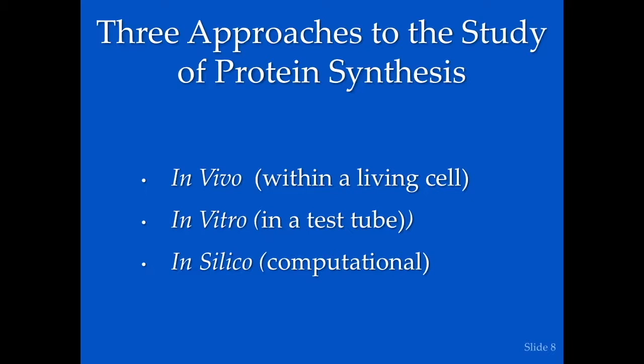There have been three approaches to the study of protein. In vivo means within the living cell. There are problems with looking inside the cell: it's very tiny, very fragile, it's loaded with hundreds of different proteins, and as Andy Heilman points out, it's also living. So it's hard to get inside a living cell without killing it.